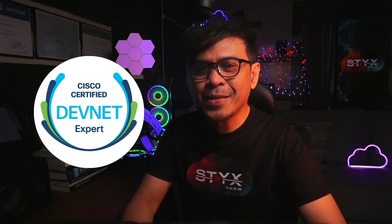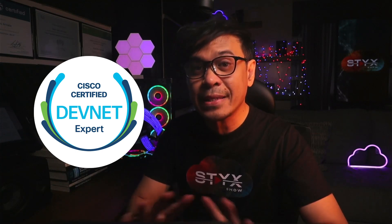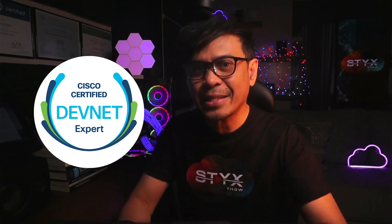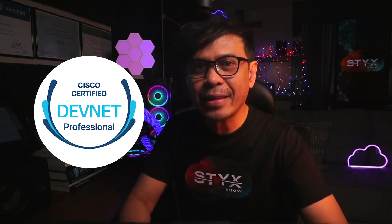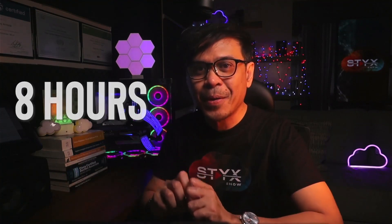Let's talk about Cisco Certified DevNet Expert. This is the same process as any CCIE track. You pass the DevCore exam, or if you are already a Cisco Certified DevNet Professional, you are now eligible to take the Cisco Certified DevNet Expert Lab Exam. Same cost — $1,600 US Dollars. Both the CCIE Lab Exam of any track and Cisco Certified DevNet Expert are eight-hour, hands-on lab exams. Both assess your ability to deploy, configure, and troubleshoot Cisco solutions.